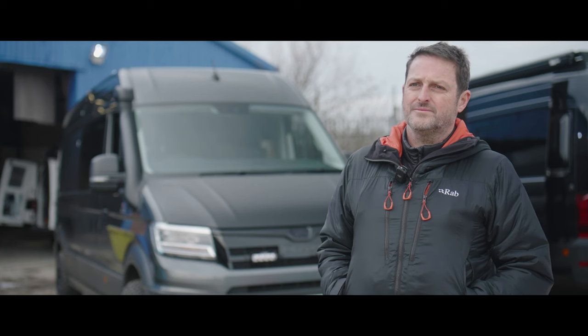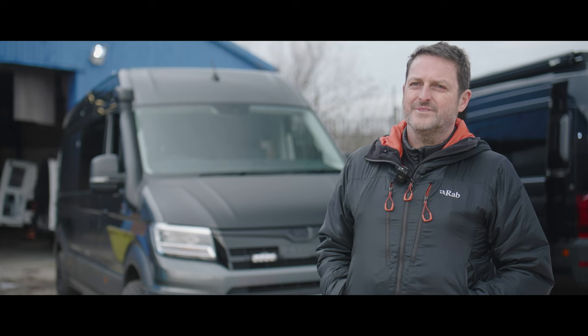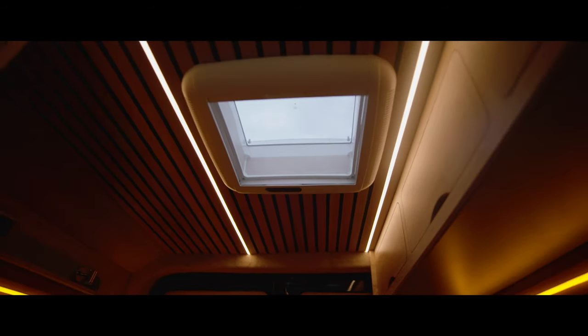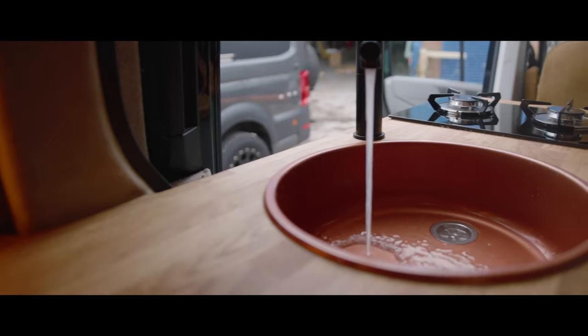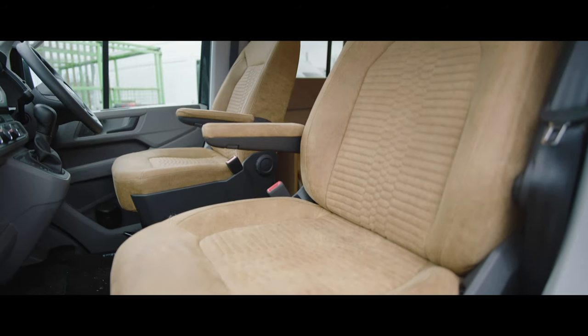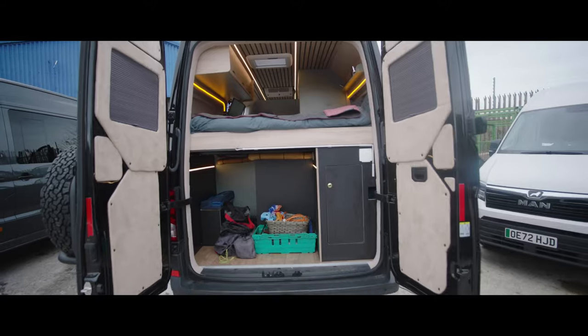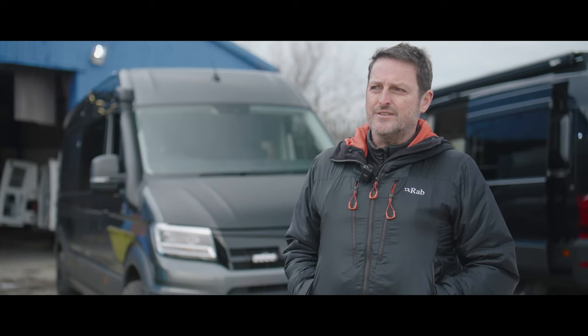In terms of finding someone that would take on the challenge of this — because this is, for a lot of people, a headache that they'll just ignore — I've had a journey with the guys at Blackrock. I first contacted them about six months ago, summer 2023, and had a fairly long meeting where I kind of presented my vision for this van, including some of these novel materials.